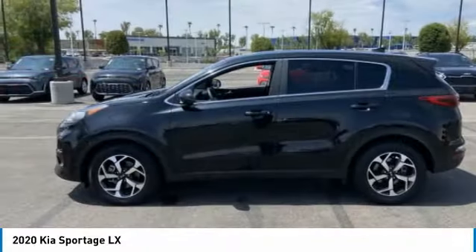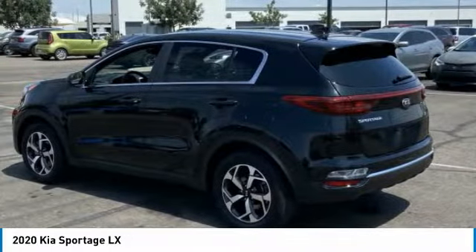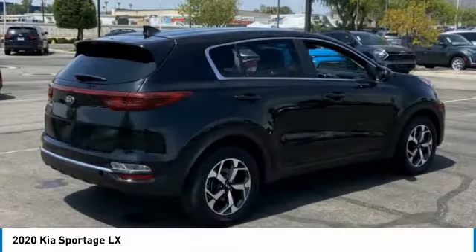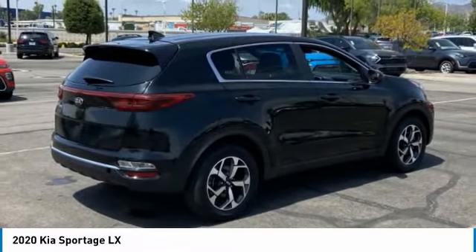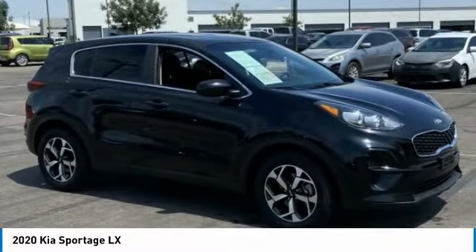Check out the 2020 Sportage. With its sleek and stylish exterior and its roomy feature-laden interior, the Sportage both looks good and performs well on the road. This vehicle has less than 65,000 miles.